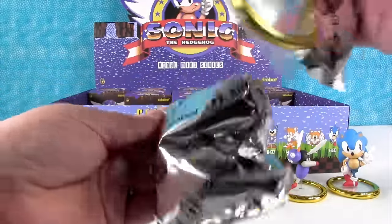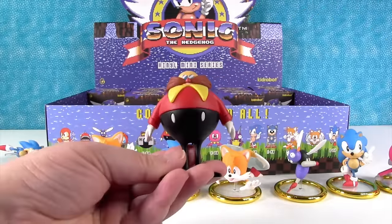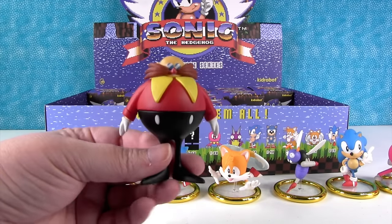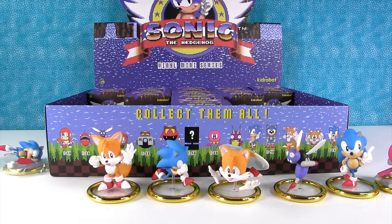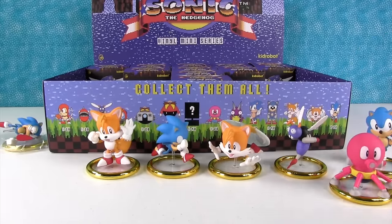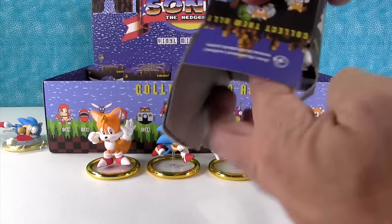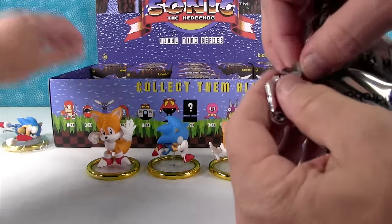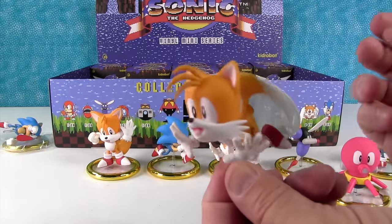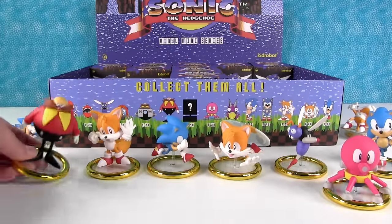This one feels heavy. Oh, it's Dr. Robotnik! Look at him in all his egg-form glory and his evil mustache. We're running out of room — these are big figures. There's Tails flying — and here he is on the base. He looks good.